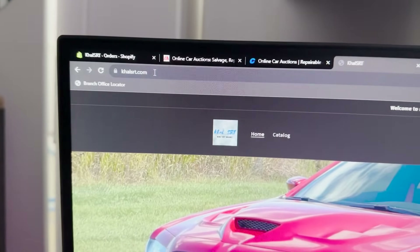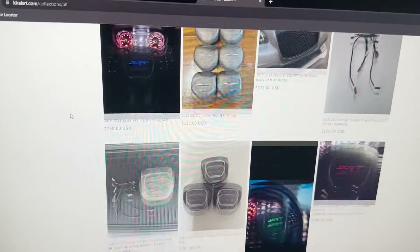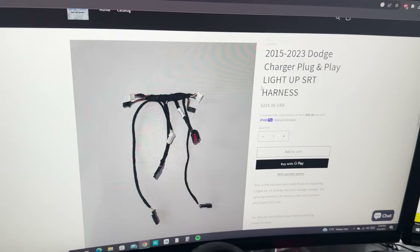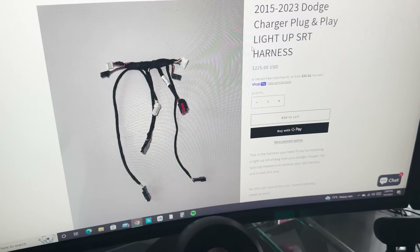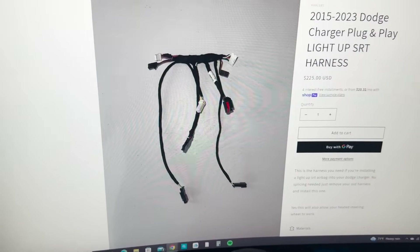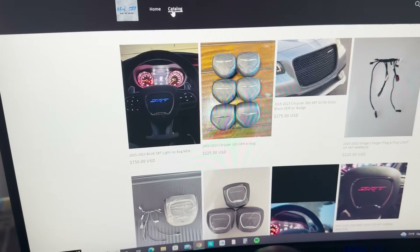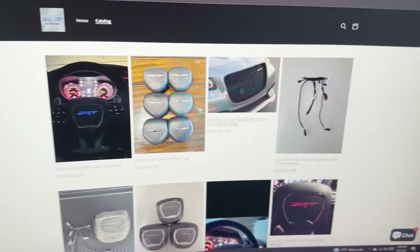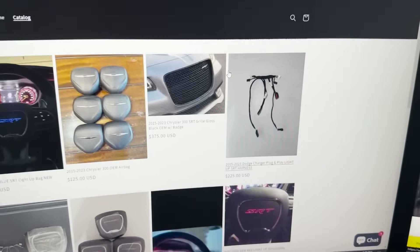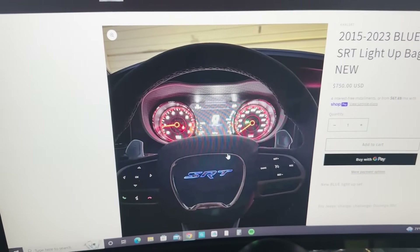Before we start, I want to give you guys an update on the website. If you're new to the channel, I have a website — it's calsrt.com — and this is where I sell a lot of the stuff you guys watch. We are restocked on the plug-and-play harnesses. If you have a V6 charger, an RT, a Scat Pack, or a 392 — this is a Charger only — and you want to upgrade to a light-up airbag, you can do that. I'm the only person that does this. You buy the harness, take off your stock airbag, replace the harness with the one I send you, and plug in the airbag that lights up, and everything works just like OEM.